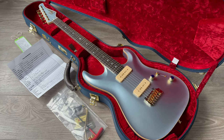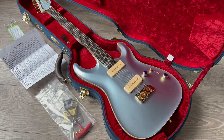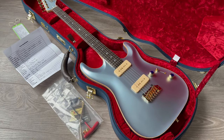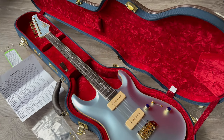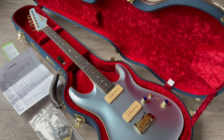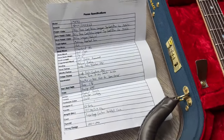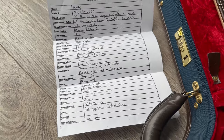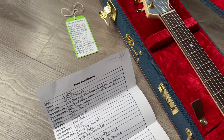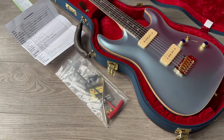Tempting to keep this one for myself, but this is another case of you can't have them all, so I will list it and make someone else happy. I will show you the specs. It comes with the papers, tag, tools, trem arm, and all the goodies.